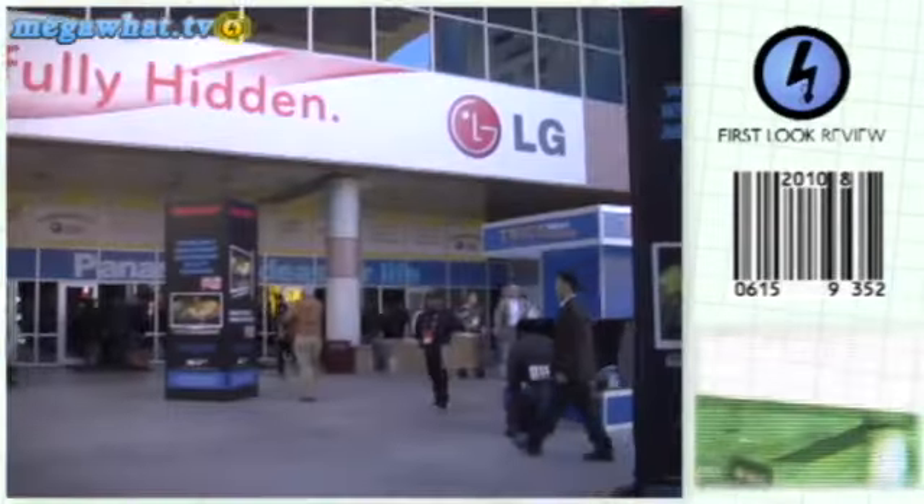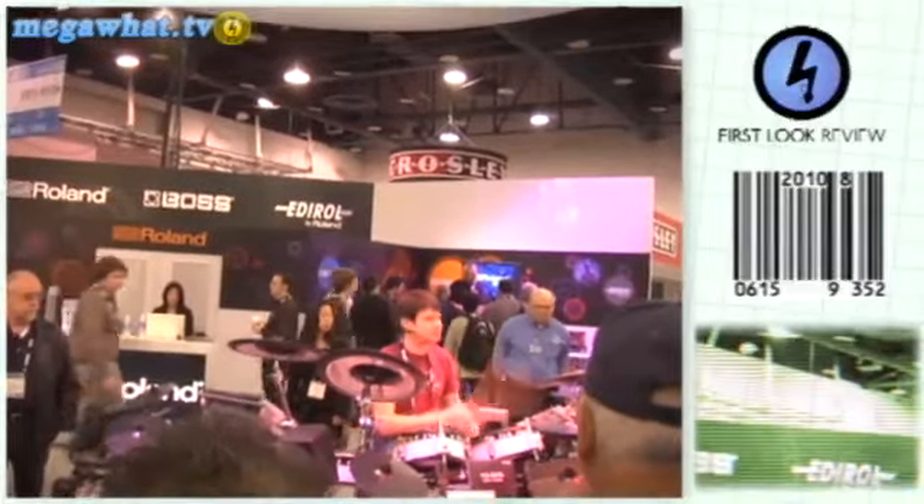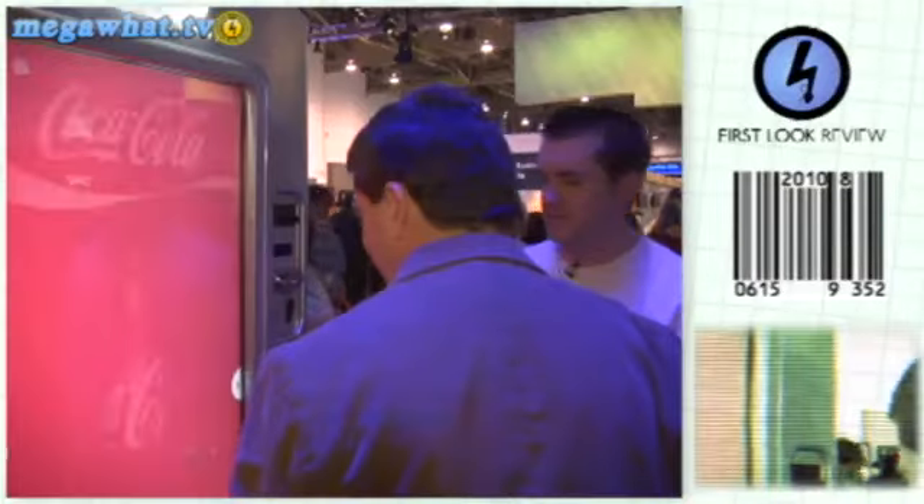Hello and welcome to Megawatt, where each week we give you the lowdown on the latest piece of kit from the world of technology and gadgets. This week we've hopped on a plane and come to the biggest consumer technology show in the world. We're at CES Las Vegas to find out what's going to be big, hot and exciting for 2009.